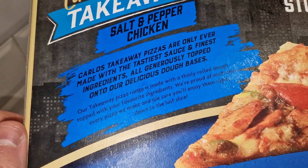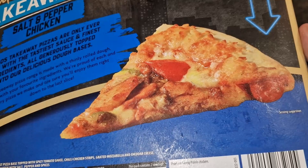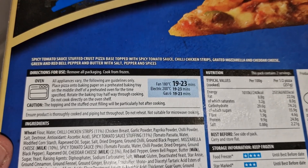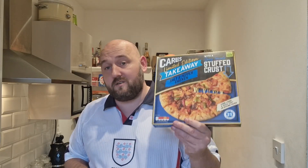There's a bit more information there if you want to pause and have a read. Now for cooking — 23 minutes in the oven on the middle shelf on a pizza tray. Regular viewers will know that last time I did a stuffed crust pizza from the Carlos range I ruined my pizza tray and had to chuck it away — I'll link that video at the end. But I've got a brand new pizza tray so hopefully that won't happen again.